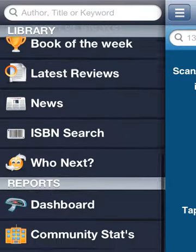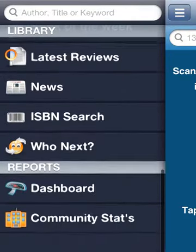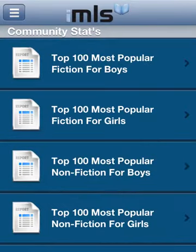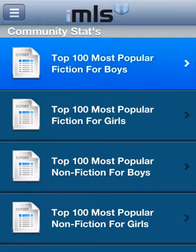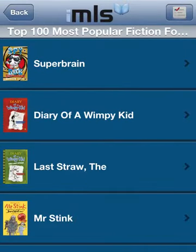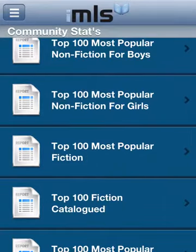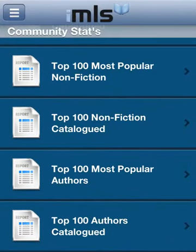Within reports, as well as the dashboard, we have the community stats area. This brings together information from across the Junior Librarian and Eclipse hosted school communities. Reports include the top 100 most popular fiction books for boys and for girls. You can see whether your school holds a copy of the book, and if not, recommend it to the librarian. You can also find out who the most popular authors are. These reports are a useful feature for parents to use when searching for a book for their child to read next.